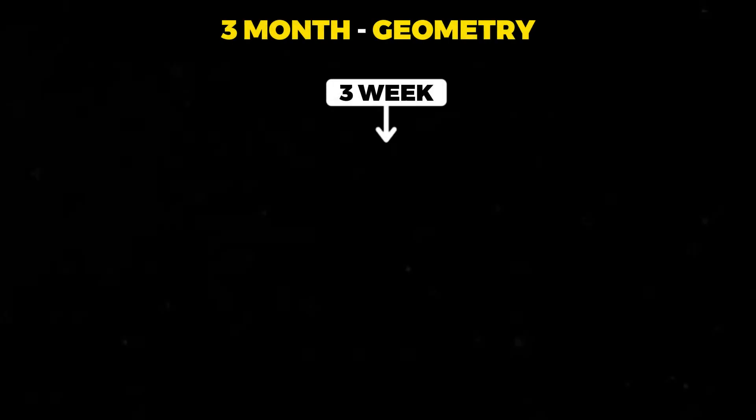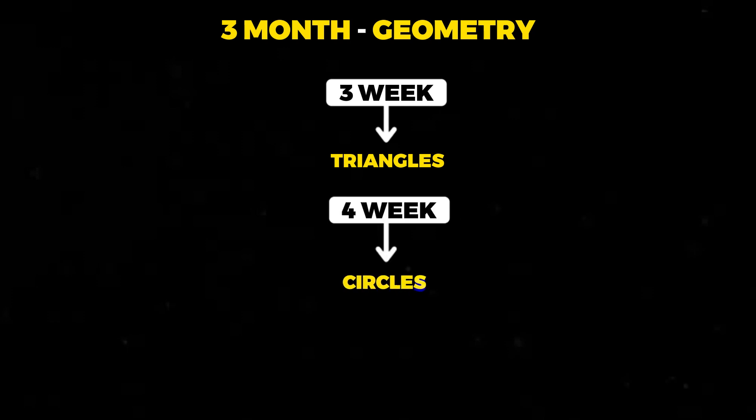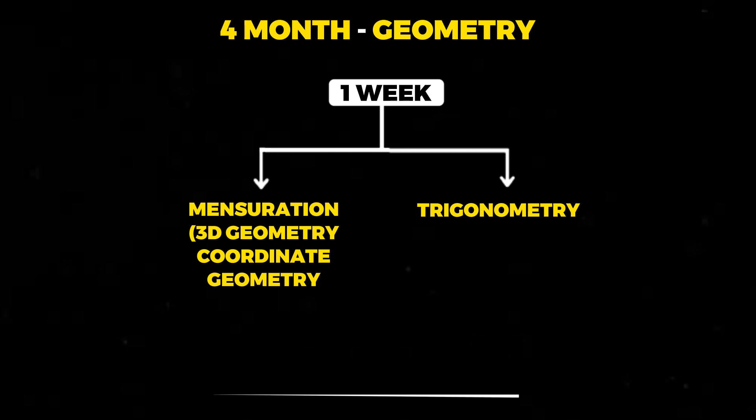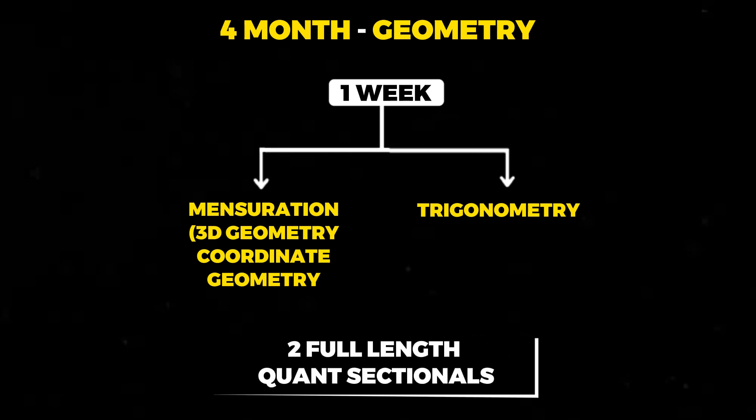Coming to the next topic — geometry. You should be able to cover geometry in about three weeks. In the third week of the third month, you should be covering triangles. In the fourth week of the third month, cover circles. And in the first week of the fourth month, cover mensuration and trigonometry. Now that you have completed algebra, every week you should be covering full length quant sectionals — about 40 minutes each. Attempt at least two full length quant sectionals every week from now onwards.